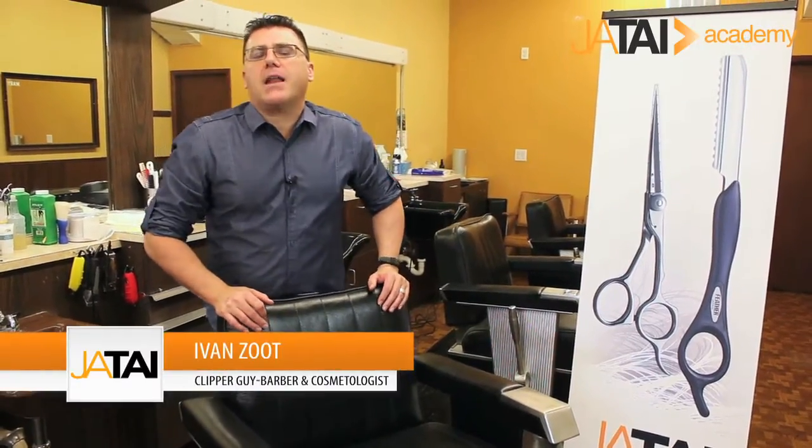Hi, I'm Ivan Zhu with Jatai Academy. Welcome to another video in our continuing series on education and training to build and grow your business in the beauty and barber business.